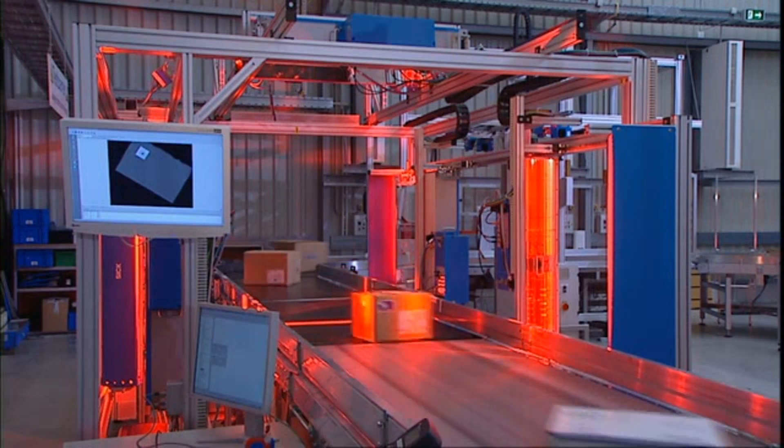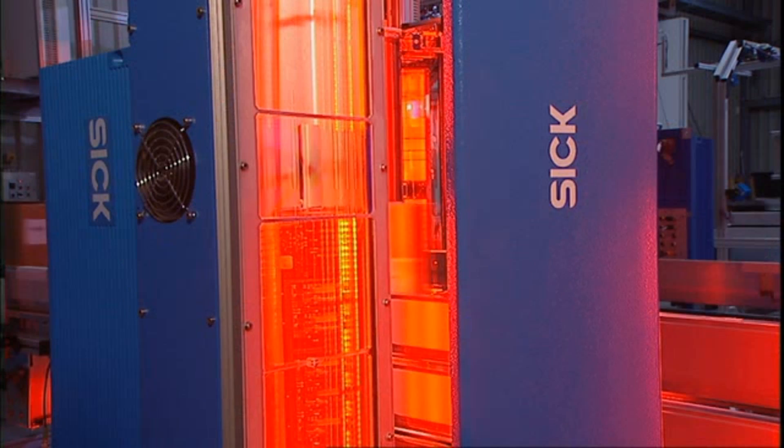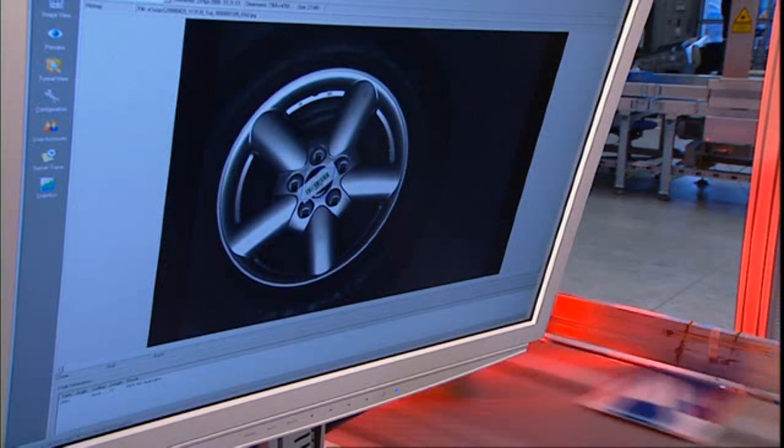All VMS units and scales can be approved for trade according to MID and OIML standards, so that their use also pays financially.